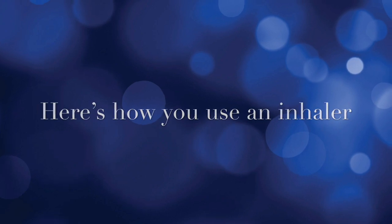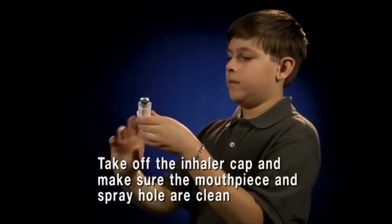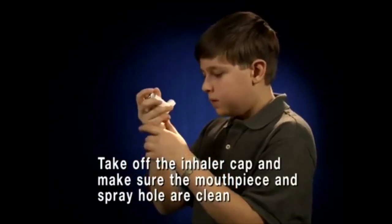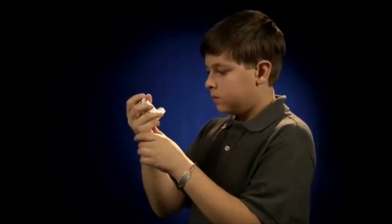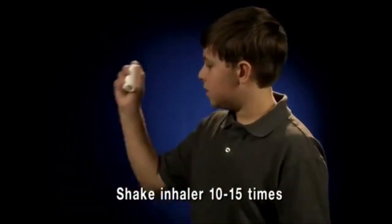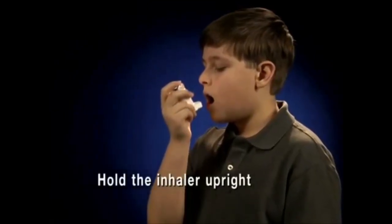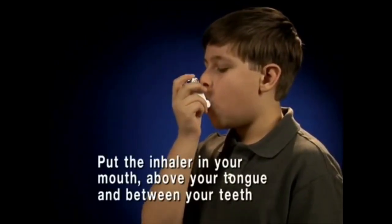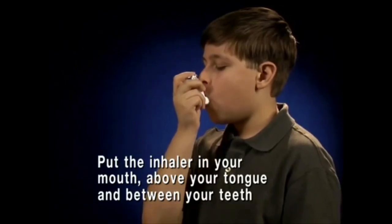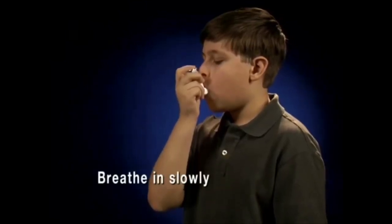Here's how you would use an inhaler. First, remove the cap and check the mouthpiece for any obstructions. Then prime the inhaler — shake well and spray into the air away from your face. Breathe out completely. Hold the inhaler facing you and place the mouthpiece into your mouth. Breathe in slowly and deeply at the same time as you press down on the canister to spray the medication into your mouth.